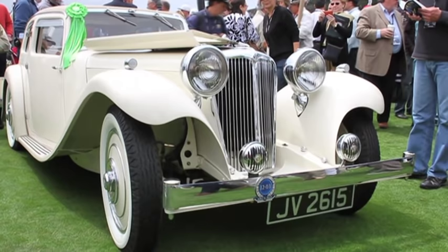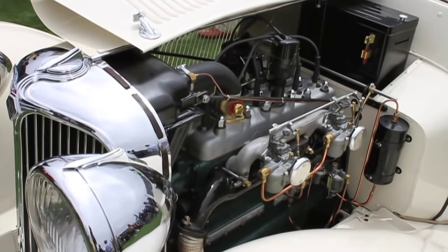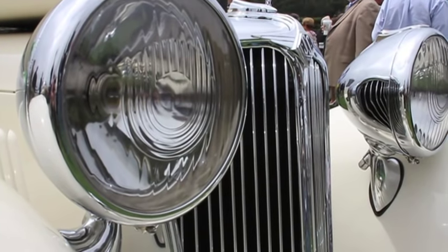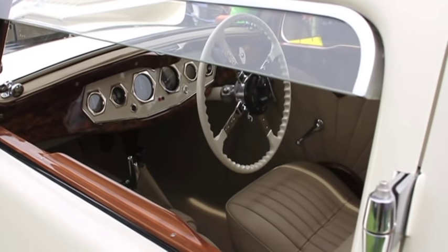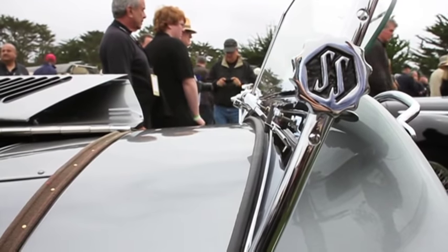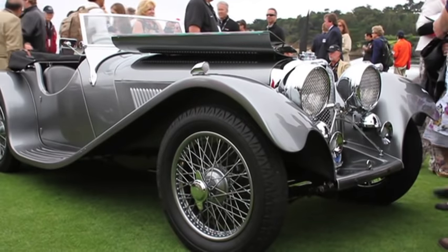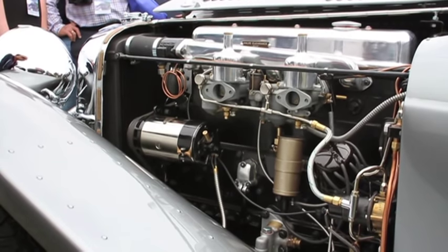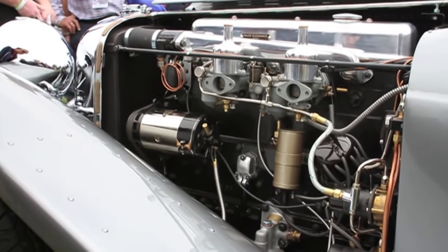Jaguar is a name that first appeared on a car over 75 years ago, in 1935 to be exact. Up until 1946, what was to become the Jaguar company had traded as SS Cars and was a relatively small but very successful British company in the 1930s. It had begun business in the mid-1920s by making motorcycle sidecars and within ten years made a respected name for itself by building stylish sporting saloon bodywork on cars from the Standard Motor Company.